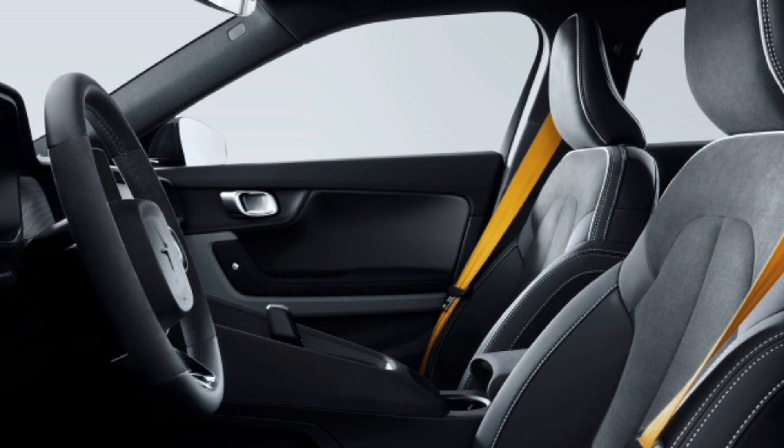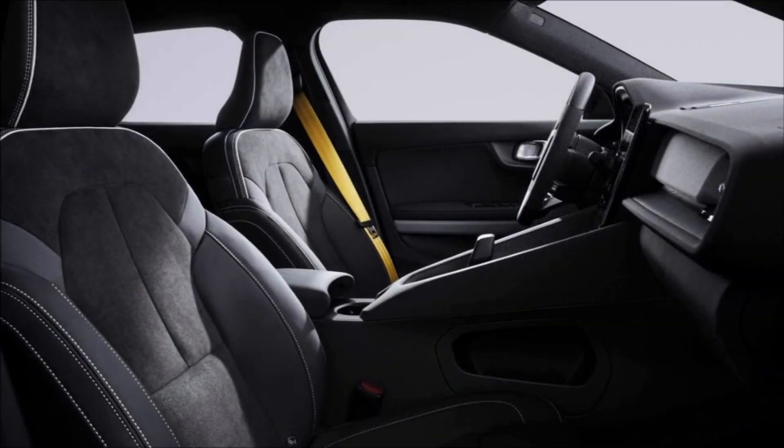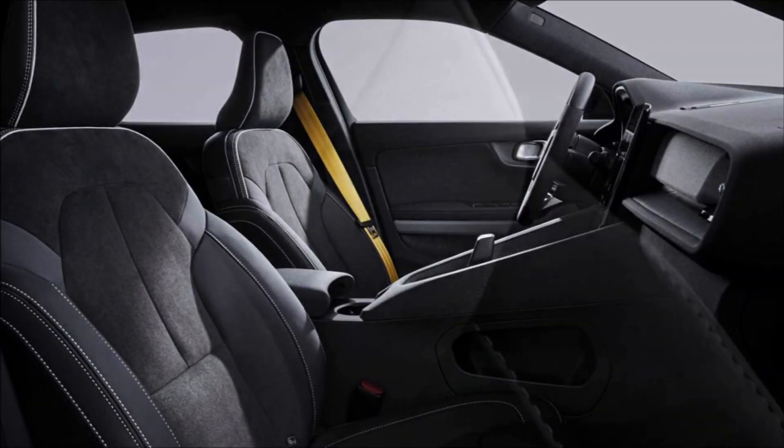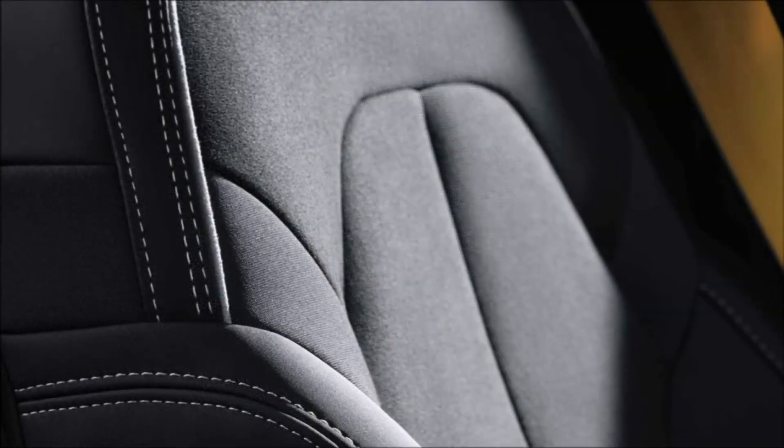The Polestar 2 interior is where ethics meet innovation. It comes with a vegan interior and reconstructed wood options. The 2023 BST Edition 230 features an exclusive microsuede textile interior design, with steering wheel inserts and seats made from partly recycled Nubuck.